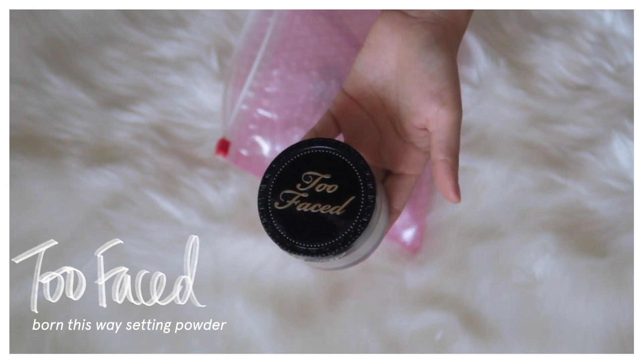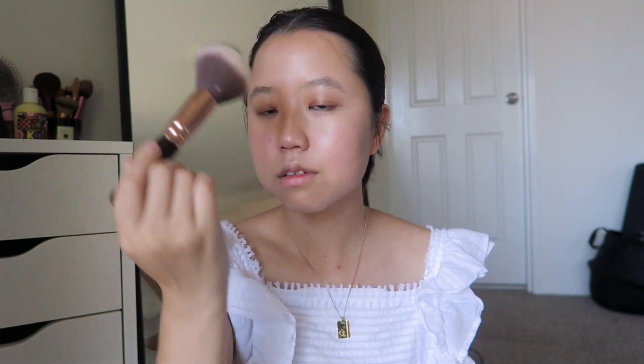I like to set my makeup with a loose powder, and I've been using this Too Faced powder for ages now. It just finishes the look really well and it works like a charm.